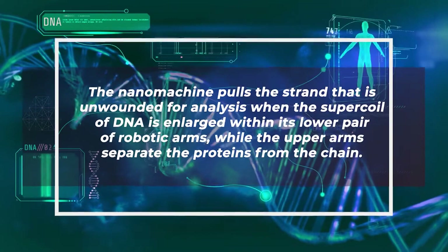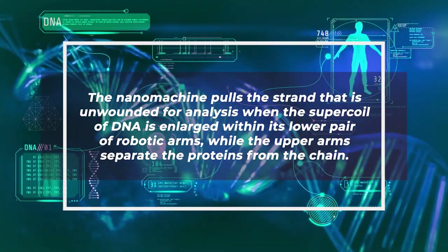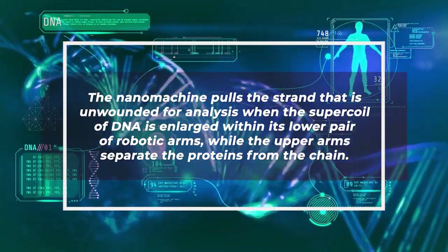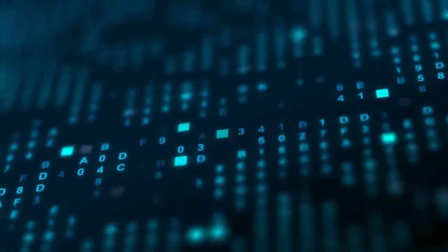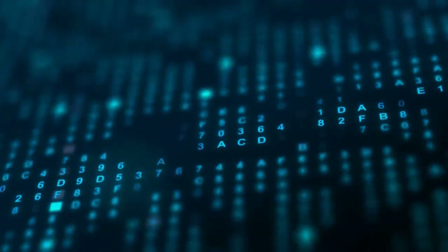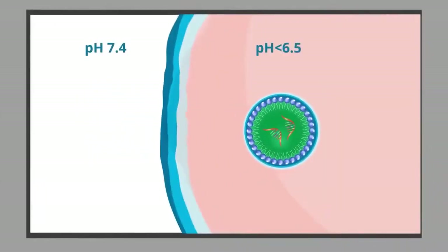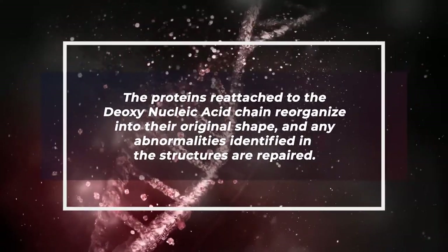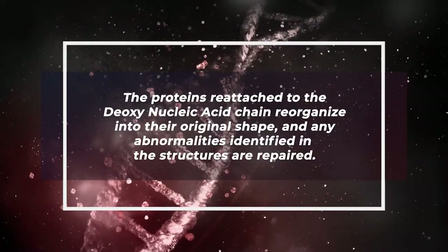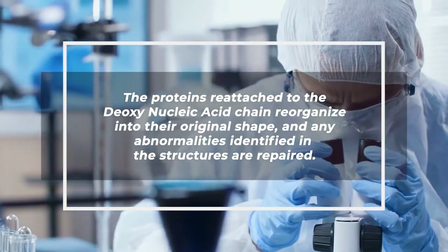The nanomachine pulls the strand that is unwound for analysis when the supercoil of DNA is enlarged within its lower pair of robotic arms, while the upper arms separate the proteins from the chain. Data from a large nanocomputer's database is transferred outside the nucleus and compared to the molecular structures of DNA and proteins via a communication link. The proteins reattached to the deoxynucleic acid chain reorganize into their original shape and any abnormalities identified are repaired.